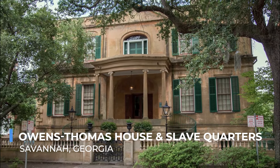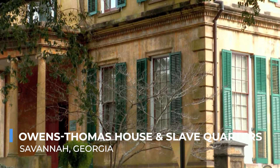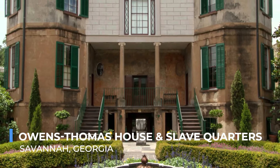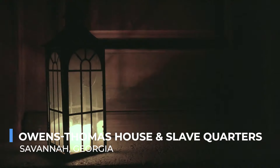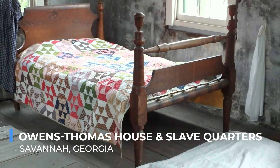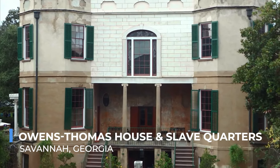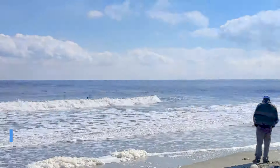The Owens-Thomas House and Slave Quarters offers a poignant look into the complex history of the South, highlighting both the opulence of Savannah's elite and the harsh realities of those who were enslaved. This Regency-style mansion, complete with original furnishings and decorative arts, provides a window into 19th century life. It's the preserved slave quarters that offer a rare and essential perspective on the lives of the enslaved individuals who maintained such estates. Guided tours provide a balanced narrative, and this historic site challenges visitors to reflect on Savannah's past and the legacies of slavery and segregation, making it an indispensable visit for those seeking a deeper understanding of American history.